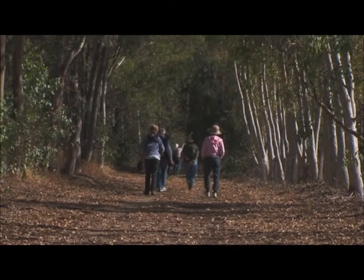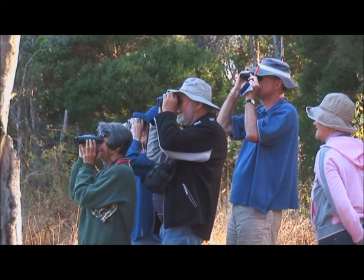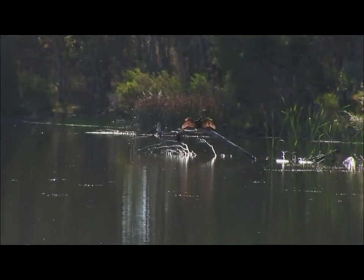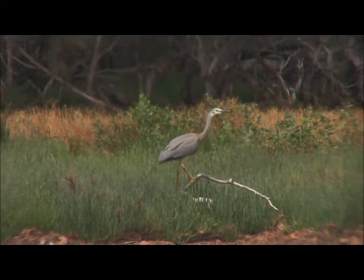The Mandurah Bird Observers Group conducts counts which help us understand when and how the birds move from one lake to another in the local system. What we're doing here is collecting baseline data, and that baseline data will be used in the future to help manage birds, the migration of birds, and which areas are important. If you haven't got the basic baseline data, you can't make those management decisions.